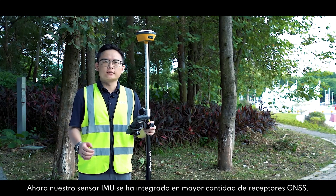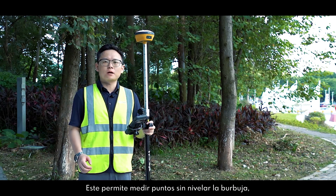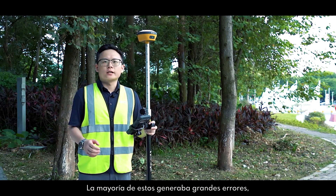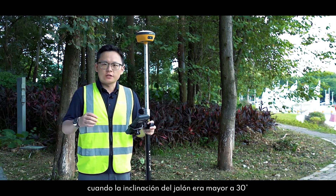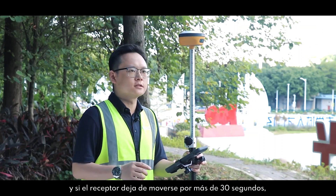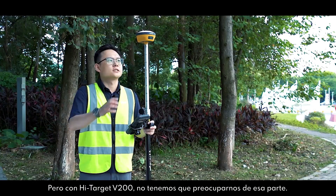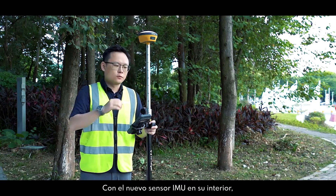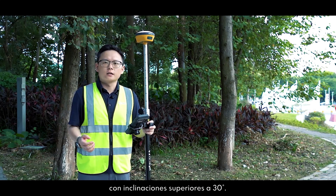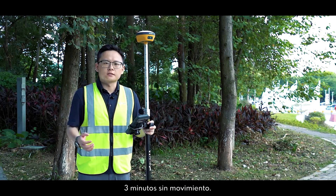IMU sensors have been integrated in more and more GNSS receivers. They allow points to be measured without a leveling bubble and help us measure some points that we couldn't reach before. But most receivers create big errors when the inclination is more than 30 degrees, and if the receiver stops moving for more than 30 seconds, tilt compensation stops. We don't need to worry about this with the HiTarget V200 — its new IMU sensor offers better performance beyond 30 degrees of inclination and keeps tilt compensation for more than 3 minutes without moving.